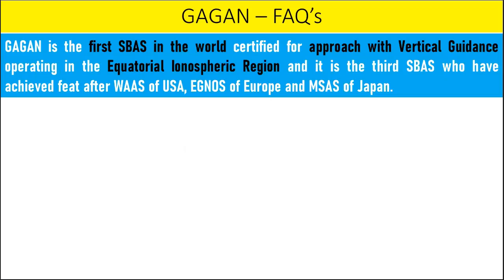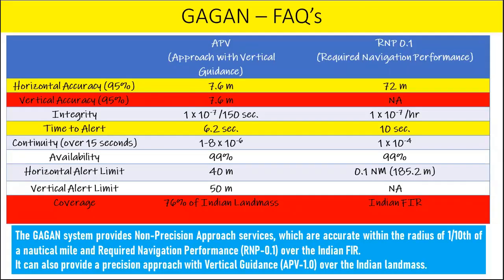GAGAN is the first SBAS in the world certified for approach with vertical guidance operating in the equatorial ionospheric region, and it is the third SBAS to have achieved this feat after WAAS of the USA, EGNOS of Europe, and MSAS of Japan. One essential component of the GAGAN project is the study of ionospheric behavior over the Indian region. The GAGAN ionospheric algorithm was developed by ISRO, making India the third country in the world with such precision approach capabilities.